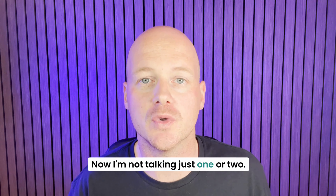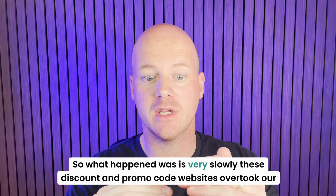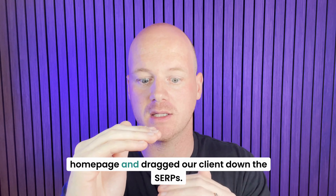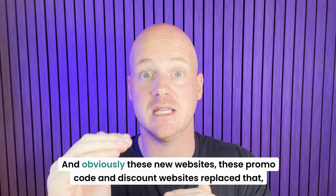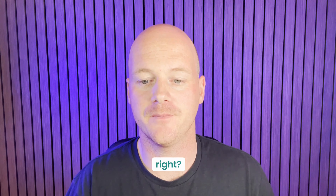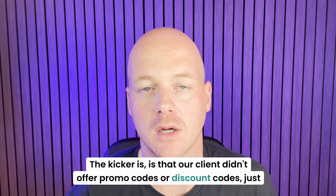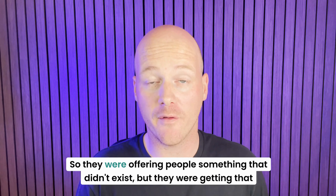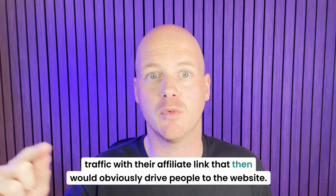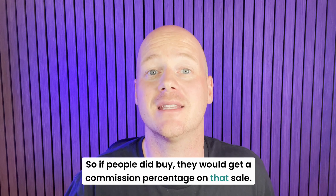Now I'm not talking just one or two — I'm talking like hundreds. So what happened was these discount and promo code websites very slowly overtook our homepage and dragged our client down the SERPs. These new promo code and discount websites replaced that ranking. The kicker is that our client didn't offer promo codes or discount codes at all. So they were offering people something that didn't exist, but getting that traffic with their affiliate link, and if people did buy, they would get a commission percentage on that sale.